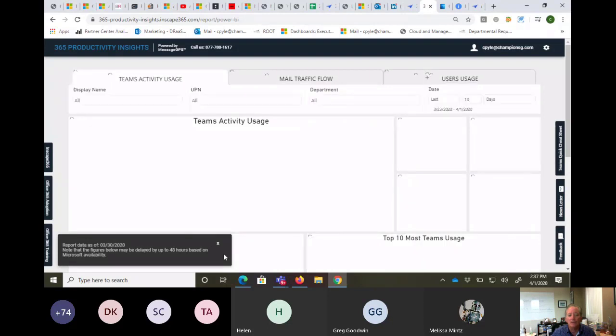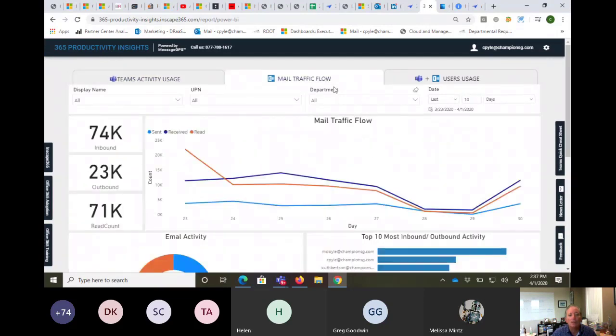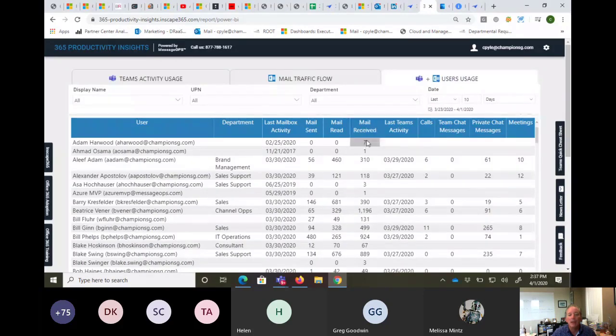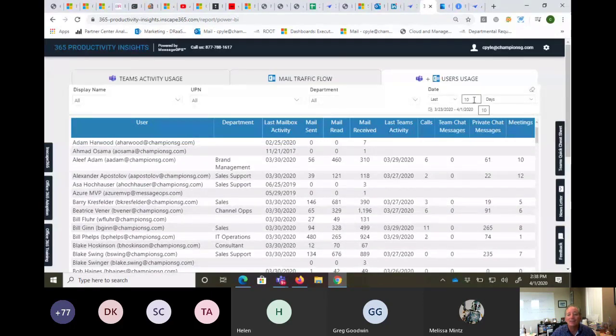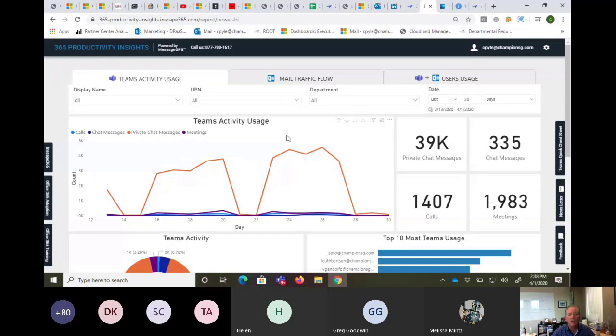Let me take you through it quickly. This is a Power BI app and at the top you can see Teams activity, mail traffic flow activity, and users and usage of both Teams and email. You can come down and look at one person and see they sent 94 emails, read 328, received 499, had 11 Teams chats, 0 Teams messages, and this many private chats and meetings during the last 10 days. You can change the date range — say the last 20 days — and everything within the Power BI dashboard updates.